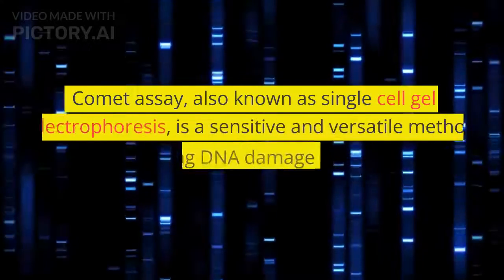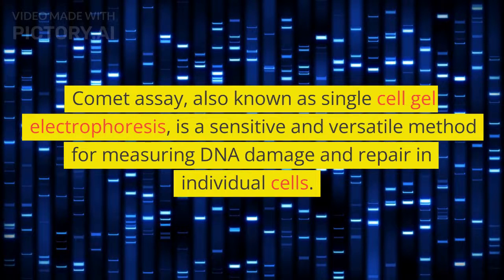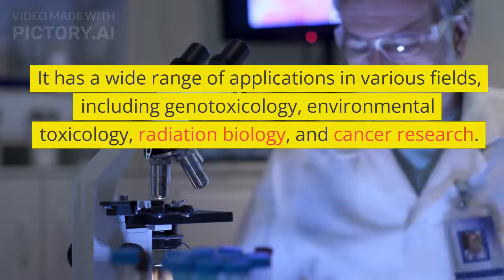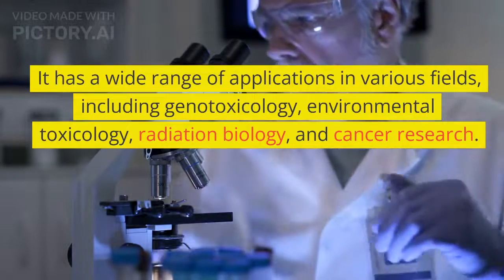Comet Assay, also known as single-cell gel electrophoresis, is a sensitive and versatile method for measuring DNA damage and repair in individual cells. It has a wide range of applications in various fields, including genotoxicology, environmental toxicology, radiation biology, and cancer research.